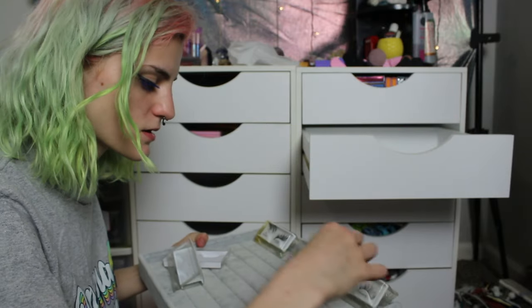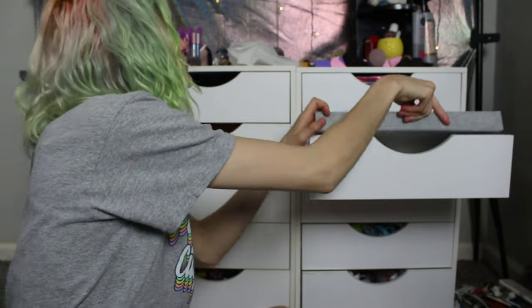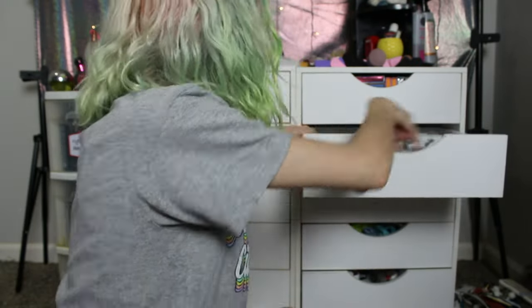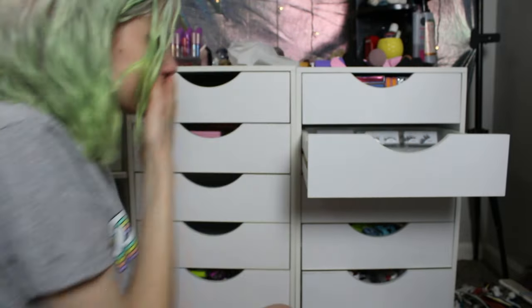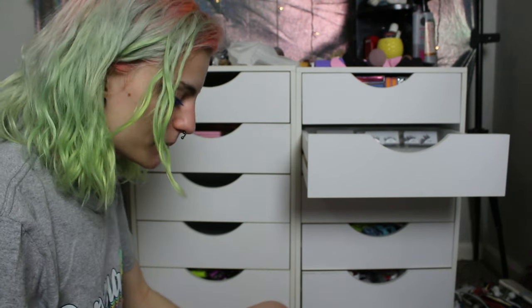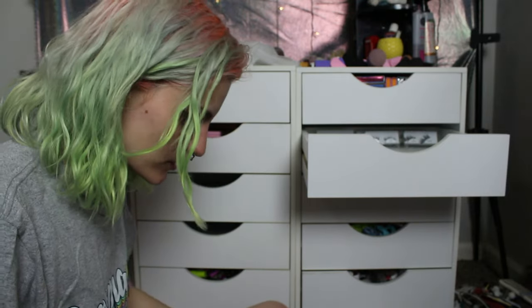I'm going to stick these back in here and put all of my makeup products back into this drawer, but kind of organized. My eyelash stuff can go in there since it's a falsie area.